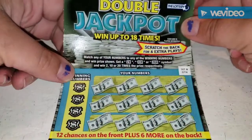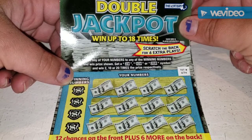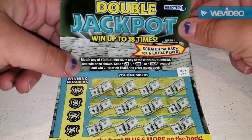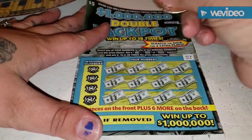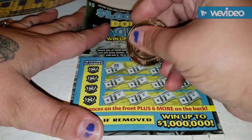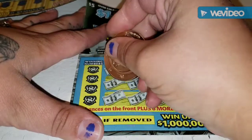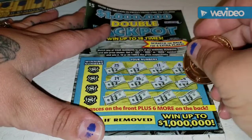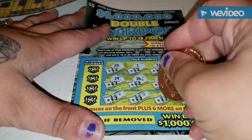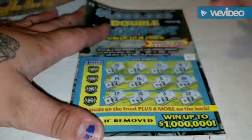On to the next ticket. You're looking to match any of your numbers to the winning number, win the price shown. Get a 2x, 10x, or 20x and great things happen. There are six extra plays on the back. We're going to do symbol hunting first. No symbols.